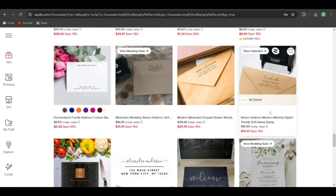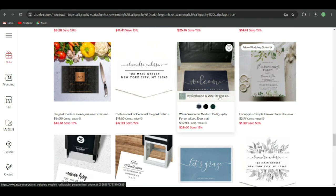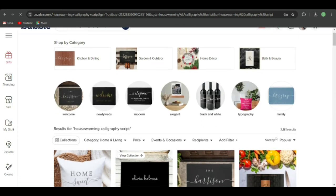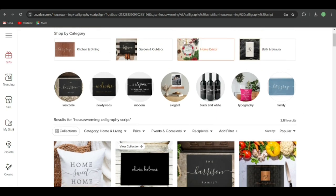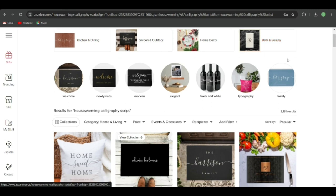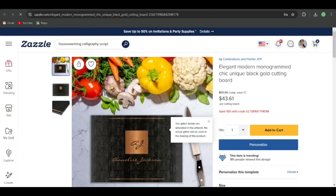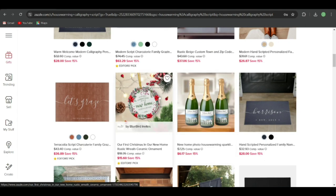If I go into home and living, the search returns 2,181 results. You get so many ideas: welcome, newlyweds, modern elegant, black and white, typography, family. You can also go to home decor, garden outdoor, kitchen dining, bath and beauty for more ideas. There's a cutting board — let's take a look. 185 people viewed it. It's a new product you can put designs on, and it's a very simple design.